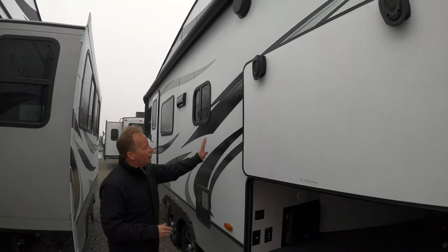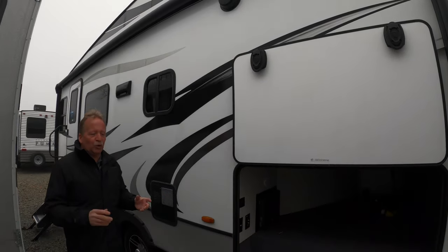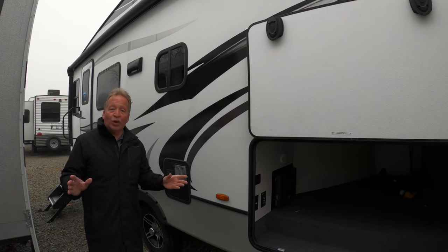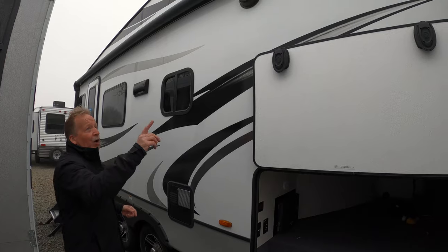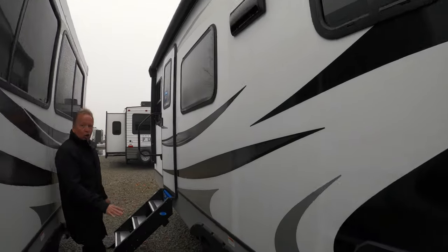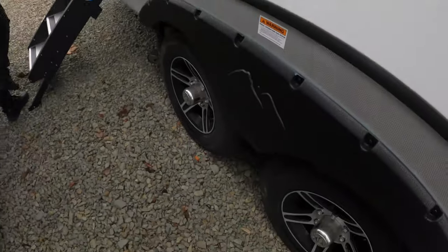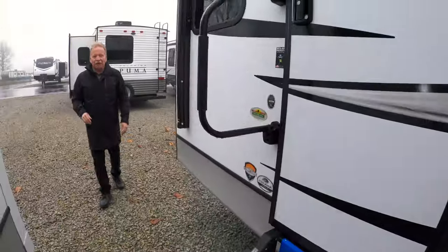It's a beautiful fiberglass coach, two inches of high-density foam insulation, so it's going to keep you cool, keep you warm, and keep the noise down from the neighbors. Full electric awning, outside speakers, full walkable roof, aluminum wheels, and four-point auto-level stabilizers.